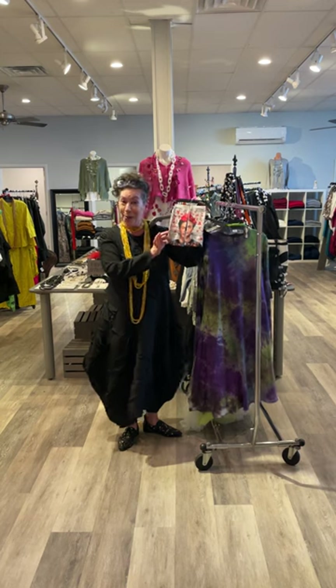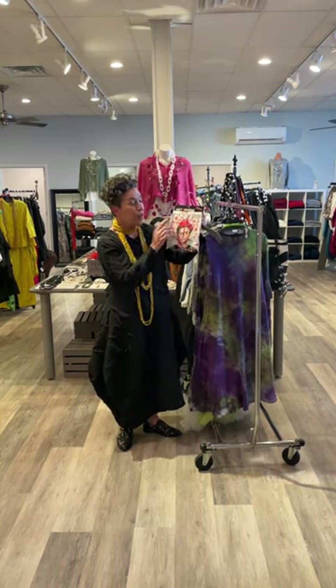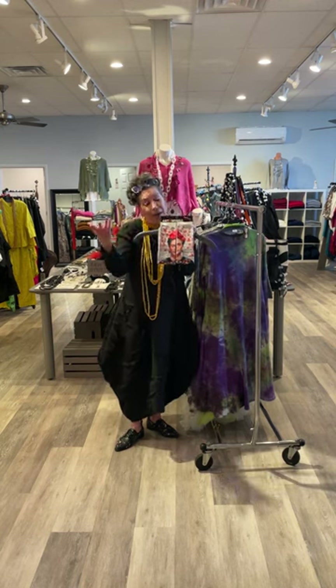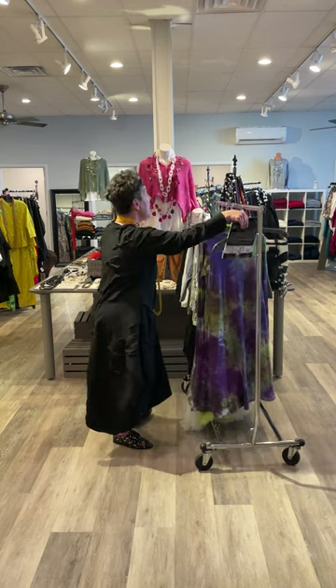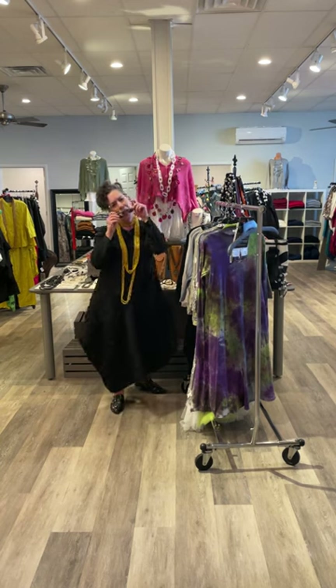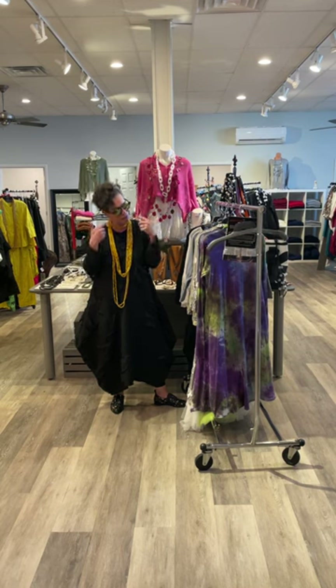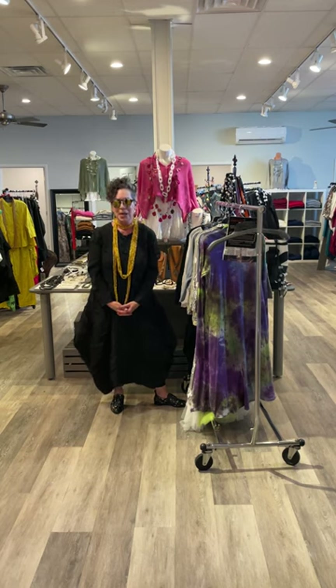Grab a little art to wear pair of socks — it says it right here, 'wearable art,' art in words. I picked Frida Kahlo because she's one of my favorite artists. And again, if all this is too much, grab a ten dollar pair of shades outside of your wheelhouse and give yourself that art to wear look.